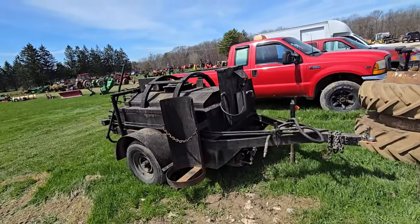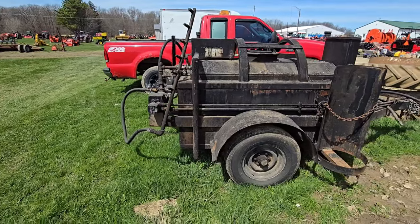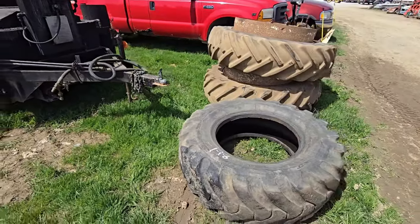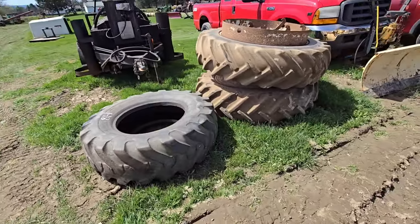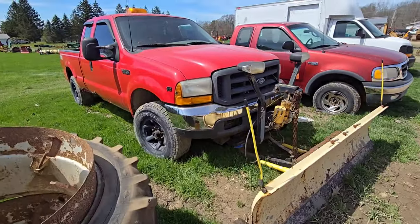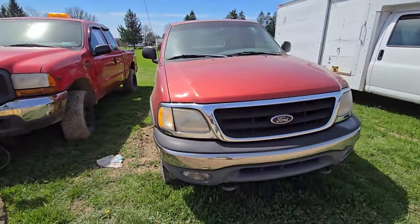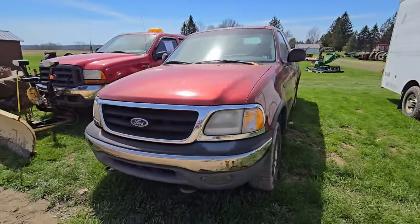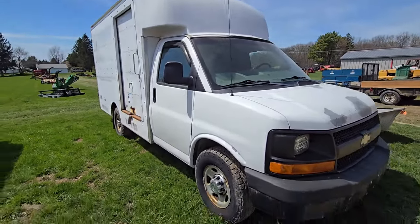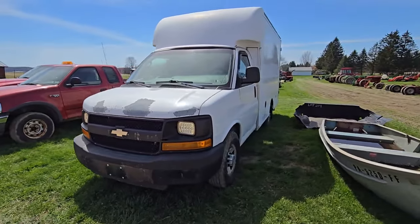This looks like an asphalt or blacktop layer. There's one tire there and another set of tires. Here's an F250 with the plow — V10 Triton. Here's an F150 XL. Here's a box truck — Chevy. Here's an aluminum rowboat — looks to be maybe 12 foot. Then there's an older bed liner.